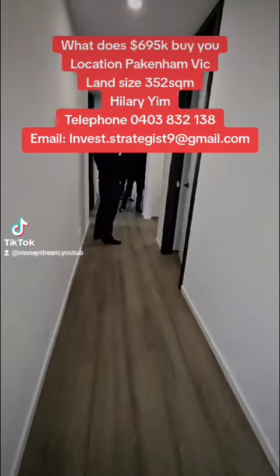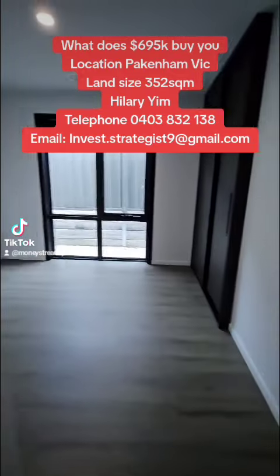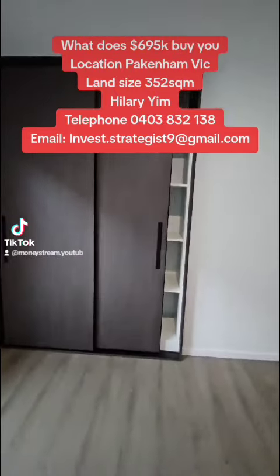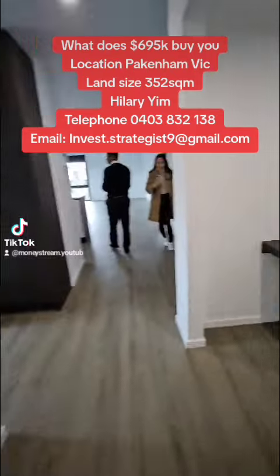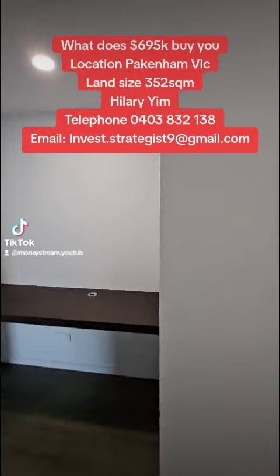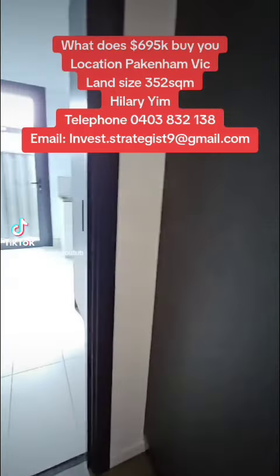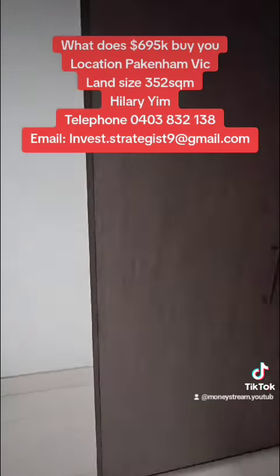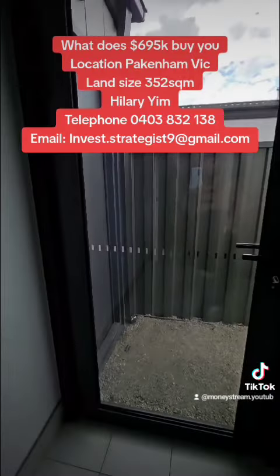Now the second bedroom. There's a lot of storage — look at the laundry, it's very big and spacious as well. More storage here, and you can get access to the garden from this one.